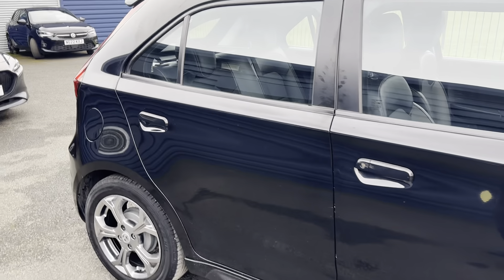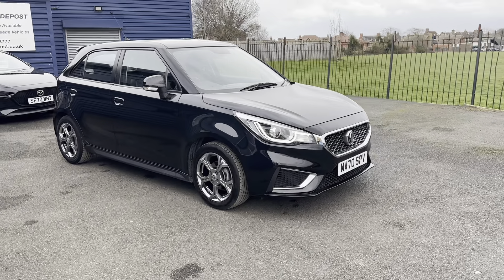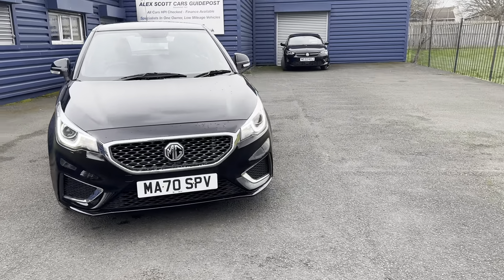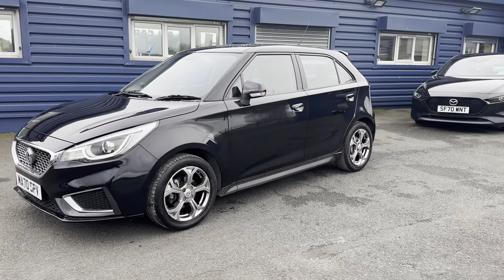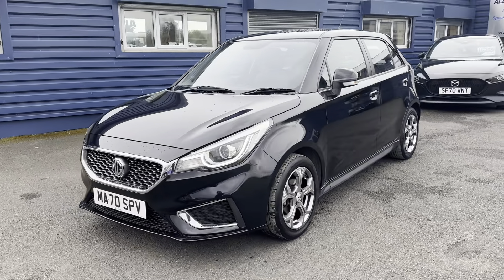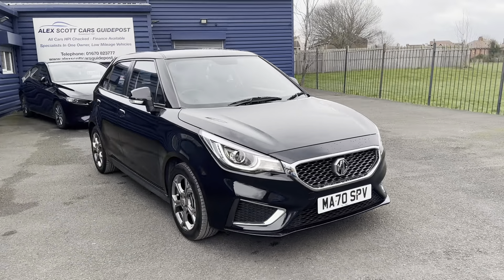A little bit about Alex Scott Cars: we're a family-run business established since 1981, so well over 40 years. We sell cars up and down the country, so please ask us about home delivery options. You can reserve this car with a fully refundable £200 holding deposit. We've recently won Auto Trader Retailer of the Year awards for both 2022 and 2020, and you can check all our online reviews as well.